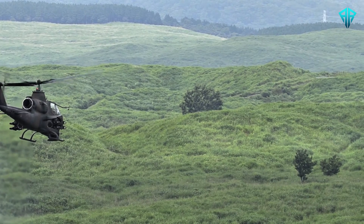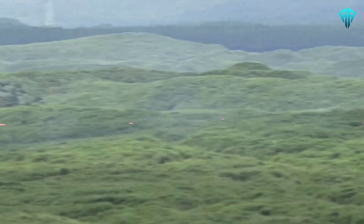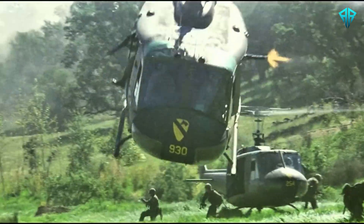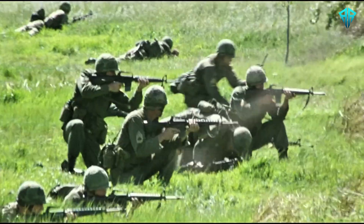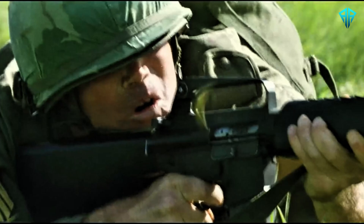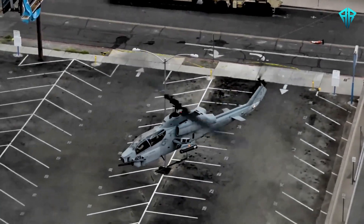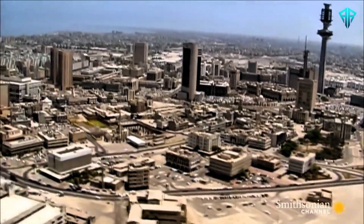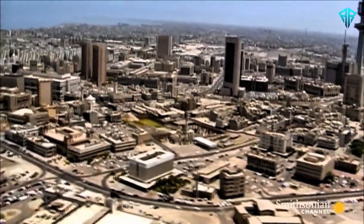The Super Cobra has seen action in numerous conflicts, proving its worth on countless occasions. From the jungles of Vietnam to the deserts of the Middle East, it has been a key player in battles such as the Vietnam War, where it provided close air support to ground troops, and Operation Desert Storm, where it neutralized armored columns and fortifications.